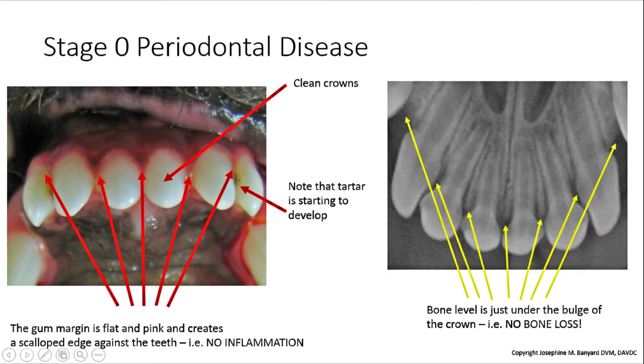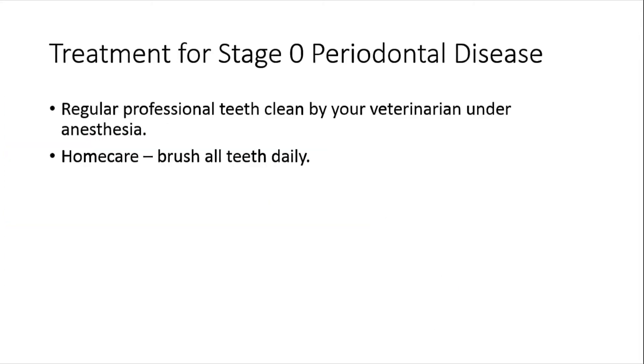This is a patient with stage 0 periodontal disease. As you can see in the picture to the left, the gums are pink and scalloped around the teeth. The crowns of the teeth are clean. You do not see the bulge of the crown, and the roots under the bulge are not visible either. Note that some tartar is starting to accumulate between the third and second incisors. To keep your pet at stage 0, which is the most comfortable place to be, your pet needs regular professional teeth cleans under anesthetic by your veterinarian, and the teeth need to be brushed daily at home.